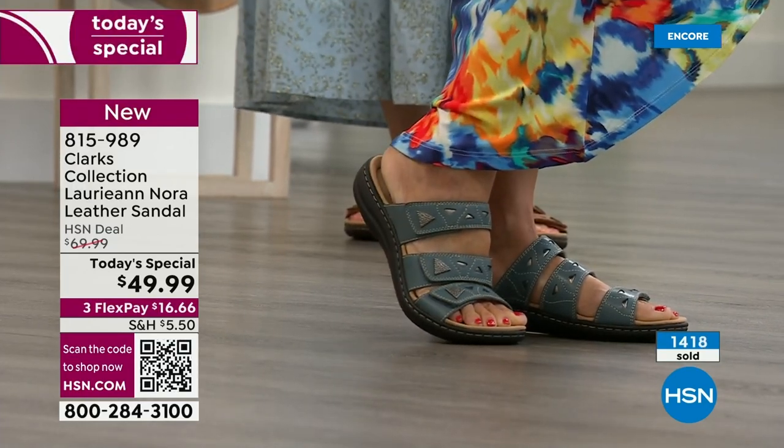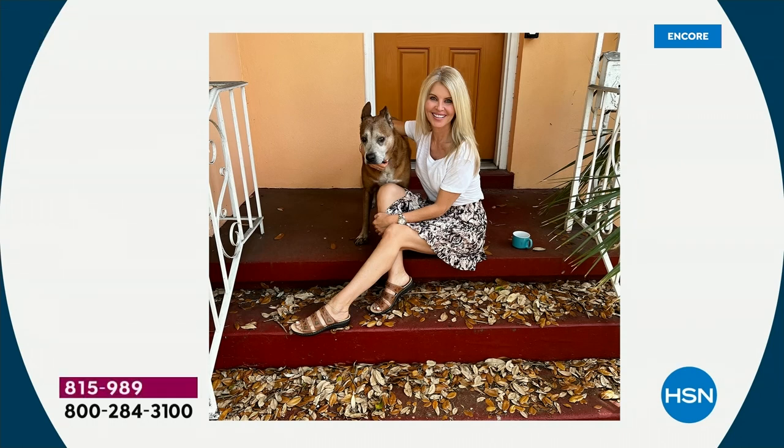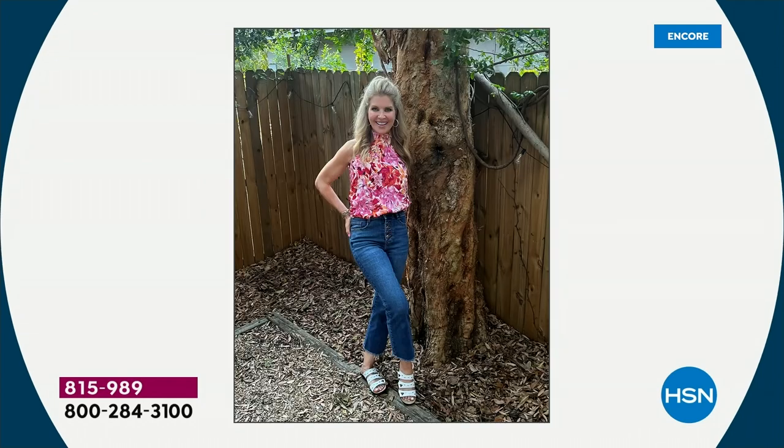Faith shared a picture wearing hers — she's out having coffee on the porch in her brown Clarks, which look great with a little t-shirt and a skirt. You're literally going to put these on in the morning and wear them all day. She also has the white on with jeans and a floral spring top out in the yard — wear them casually or dress them up.